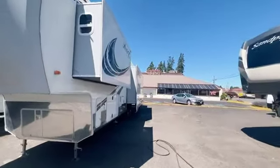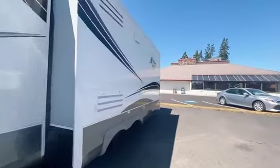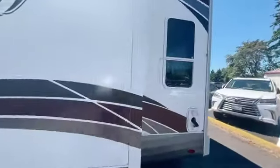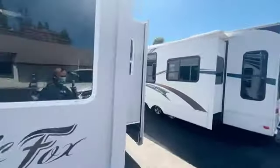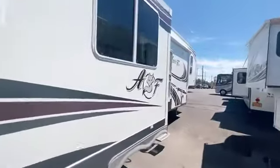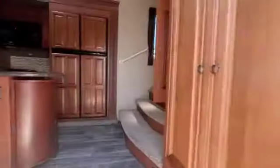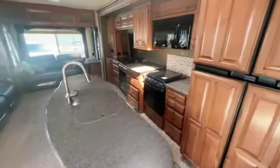This is a 2018 Arctic Fox 35-5Z 38-foot fifth wheel. This comes with three slides. This also has solar. 16-gallon quick recovery hot water heater.